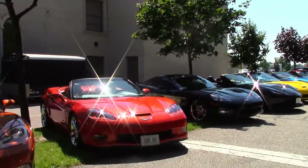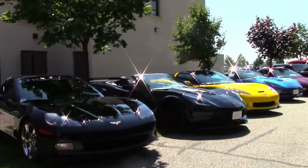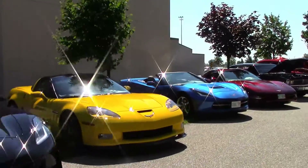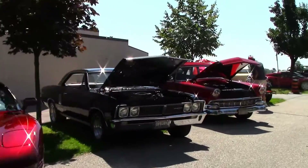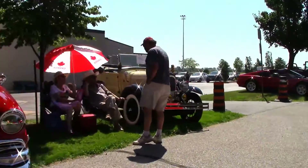Here's a tip of the hat to Windsor Corvette Club President Brian and some of the club members for coming out to enjoy this day. Also, thanks to Tony for chauffeuring me around on his ATV so I could take these images.